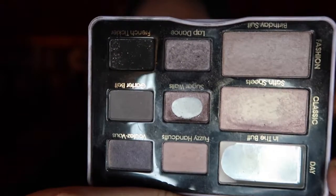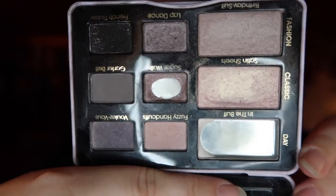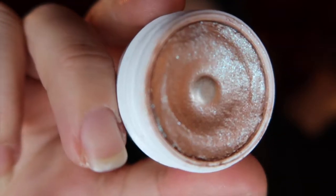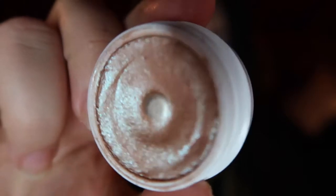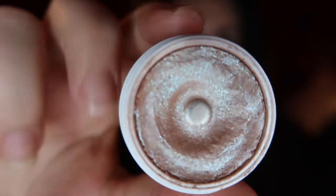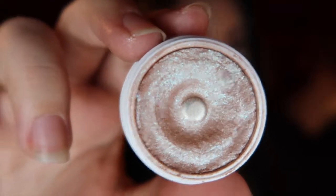Next I have a Super Shock Shadow from ColourPop in the shade Sailor. You can see that's pan right there in the middle. I absolutely love this shadow — I actually just bought two backups that I still have unopened in my collection. It really is just the perfect sparkly neutral color.